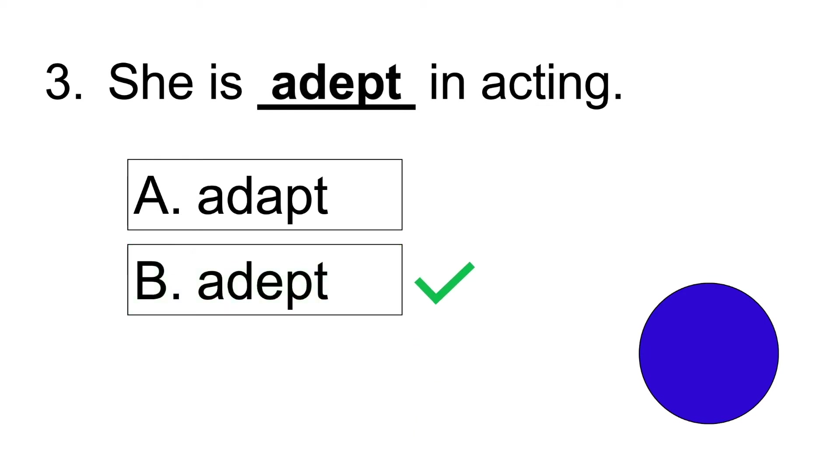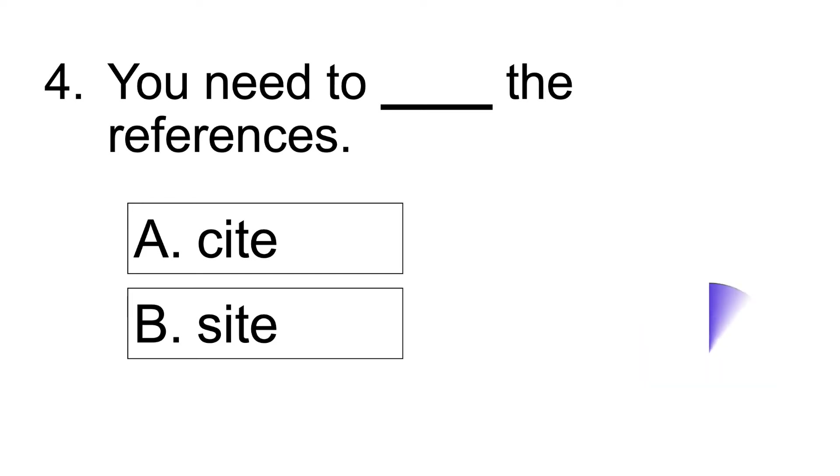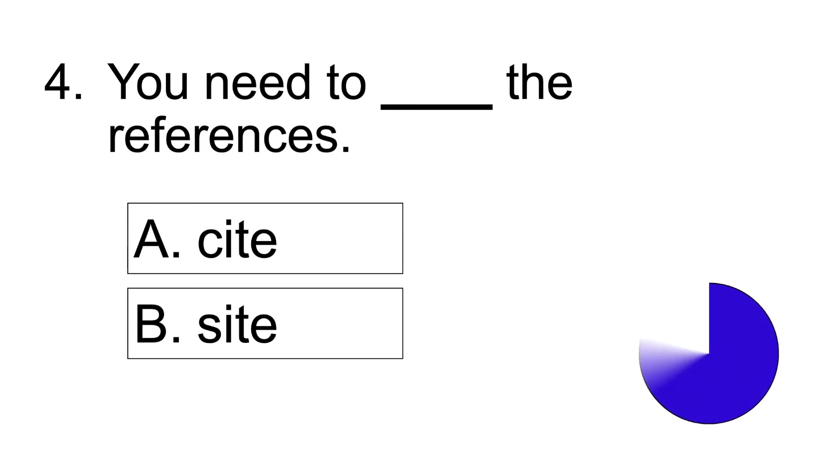Number three: She is blank in acting. Answer: She is adept in acting. Number four: You need to blank the references. Answer: You need to cite the references.